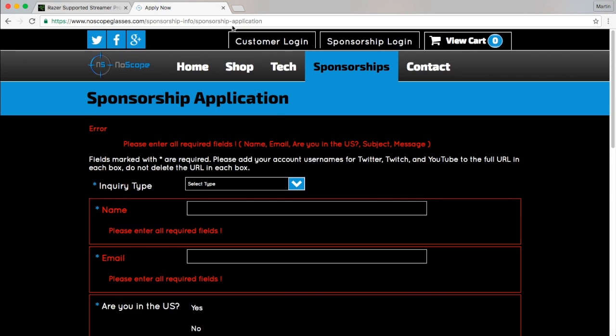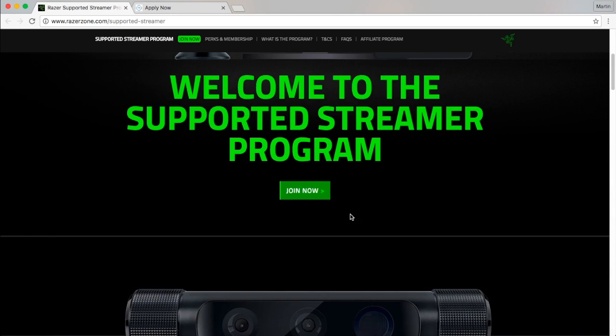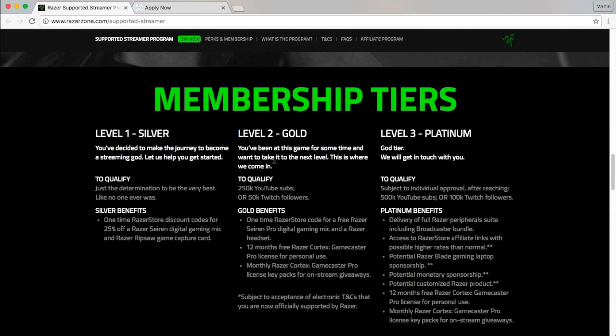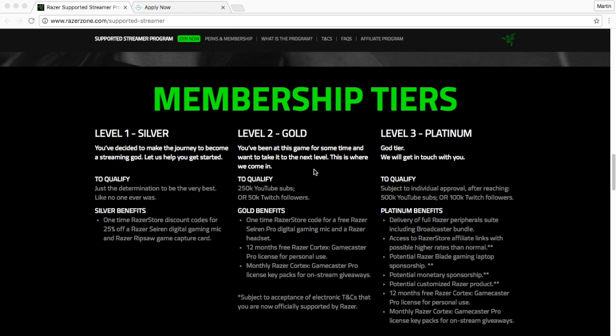I'll leave links to both websites in the description below. Moving on, the next one is Razer — welcome to the Supported Streamer Program by Razer. This program gives you tools and resources to do more of what you love. There are three membership levels: Silver, Gold, and Platinum. For level one, Silver, you just need the determination to be the very best. The Silver benefits include a one-time Razer store discount code for 25% off, a Razer Seiren digital gaming mic, and a Razer Ripsaw game capture card — basically like an Elgato — just for signing up.